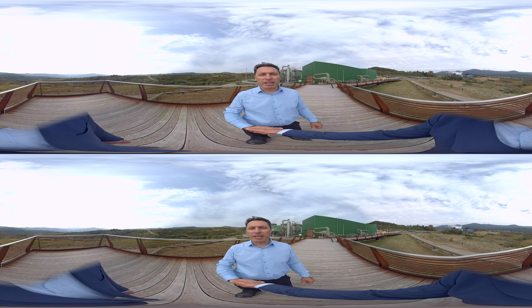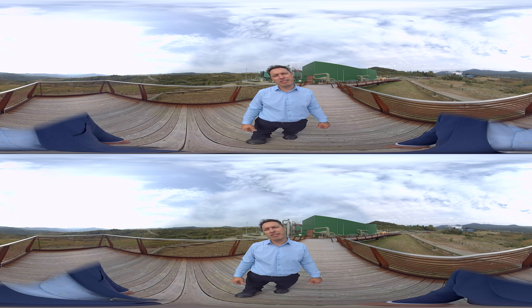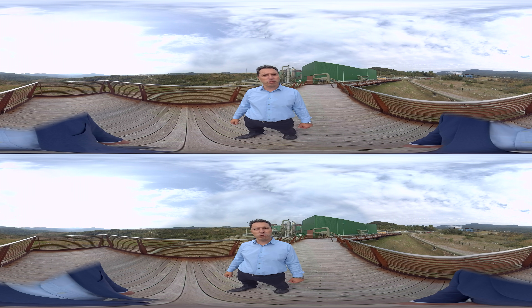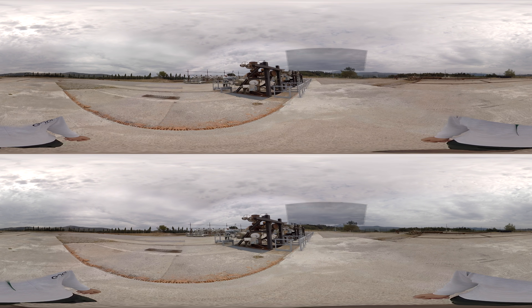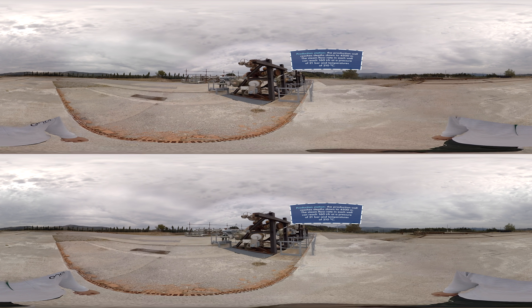Welcome to Bagnore 4, Enel Green Power's latest geothermal power plant, commissioned in 2014. The tour starts right from the production wells where we extract the steam. Enjoy your tour.